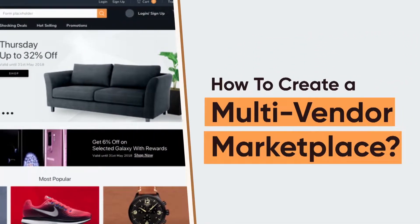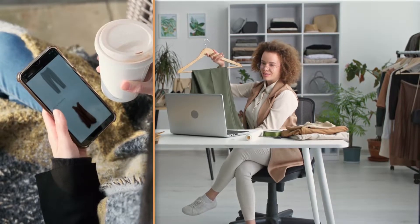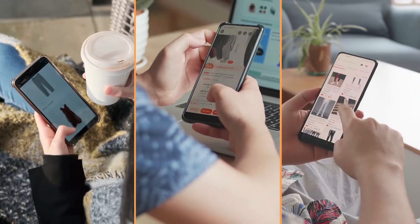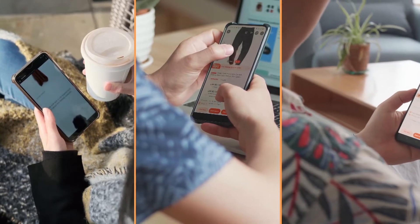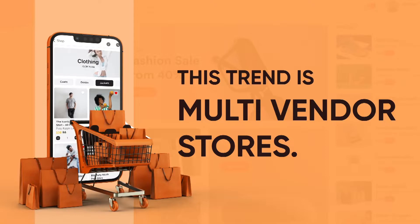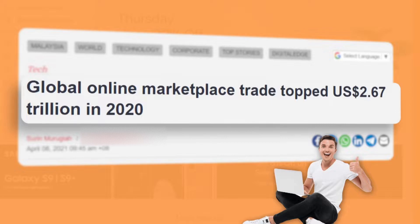How to Create a Multi-Vendor Marketplace. In the past decade, growth of e-commerce has slowly shifted towards a fast-paced shopping experience for buyers. Advancement of technology leads to changes in the demands of users — they don't want to surf 10 different sites to find one product. This trend is multi-vendor stores. Top multi-vendor marketplaces in the world sold $2.67 trillion in 2020.